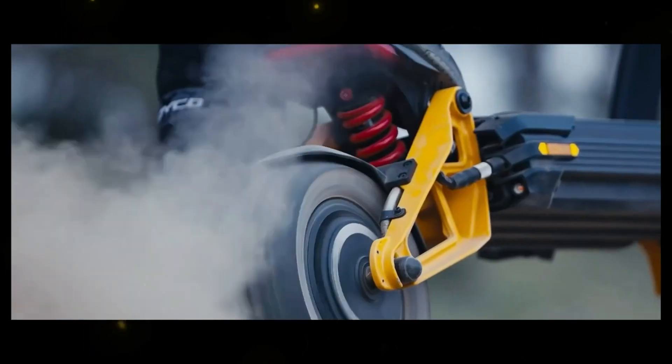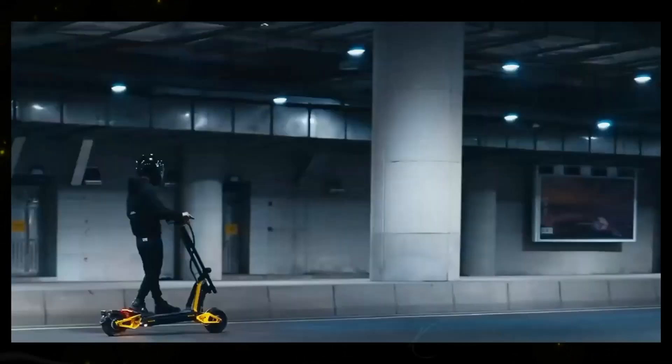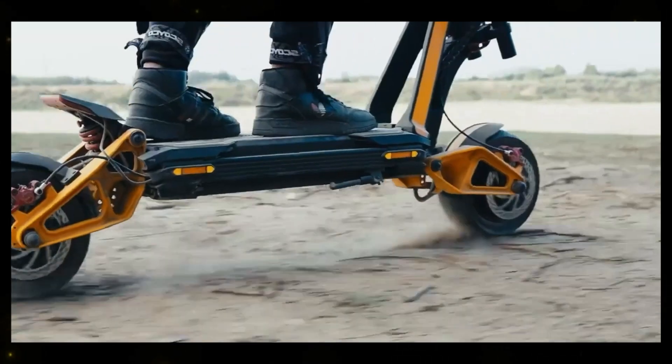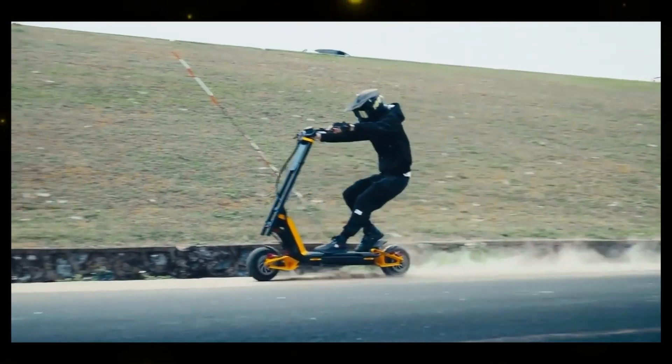InMotion RS is not your average e-scooter — it's the Bugatti of electric scooters. With a remarkable 100-mile range on a single battery charge and a top speed of 68 mph, it's a game-changer for urban commuters and adventure enthusiasts alike. The scooter's waterproof design and 50-degree incline climbing capability ensure versatility and reliability.